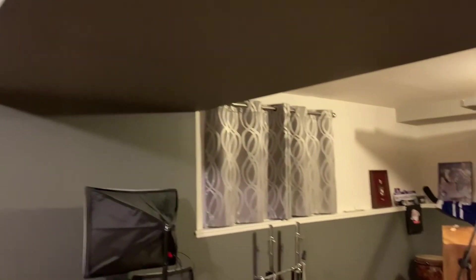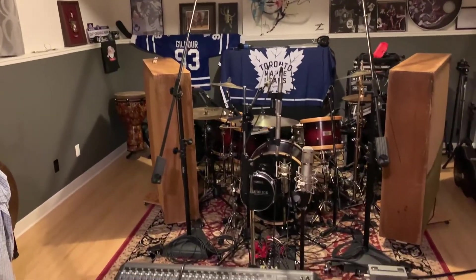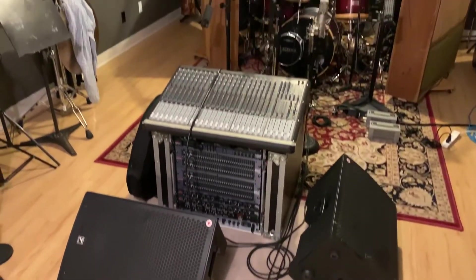When I found the place, the basement was framed in for the furnace room, two bedrooms, a bathroom, and a large recreation room area. The bedrooms became the control room and overdub booth, while the rec room became the live room.